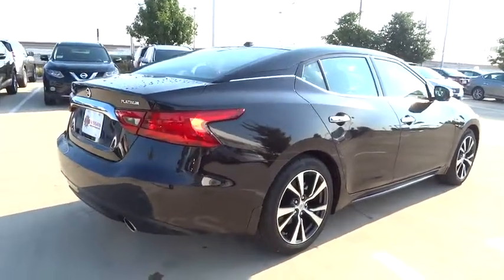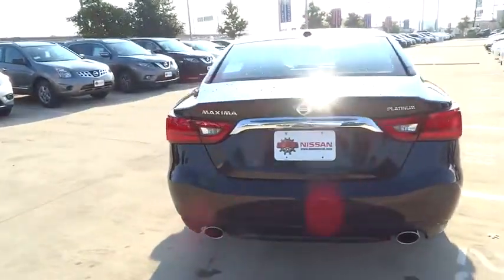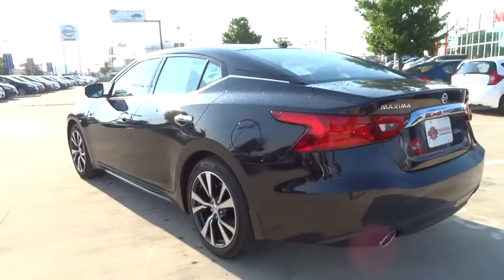Here are some of this vehicle's great options: stability control, anti-lock braking system, traction control, navigation system, remote engine start, steering wheel audio controls.